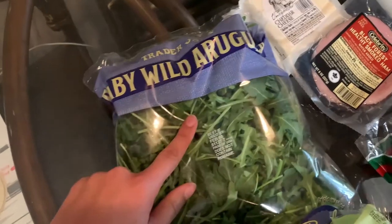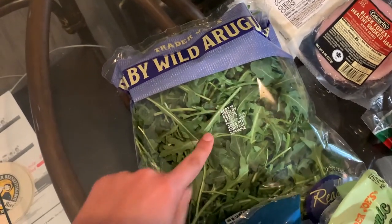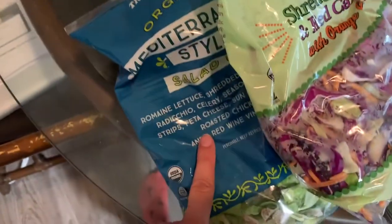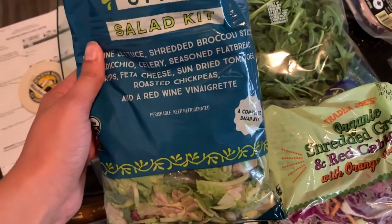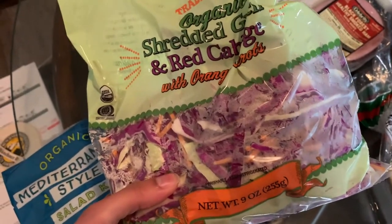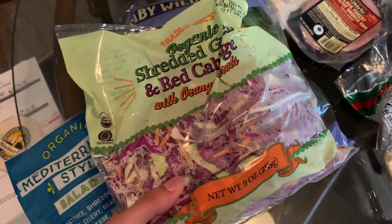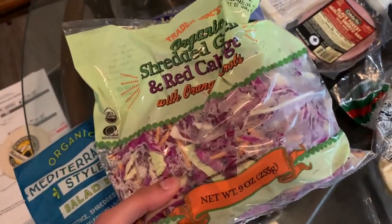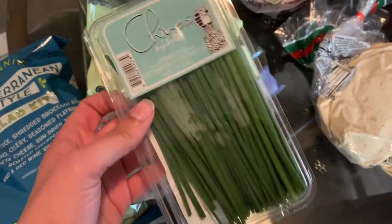Let's get started. We've got the wild arugula — good for a recipe and on pizza. We've got the Mediterranean style salad kit, which is yummy. I usually have this for lunch and it's supposed to make two servings. Then there's the coleslaw kit — we use this for tacos. We do the carnitas, which I'll show you, and then coleslaw, and we put that on taco shells for a super quick, really easy dinner.